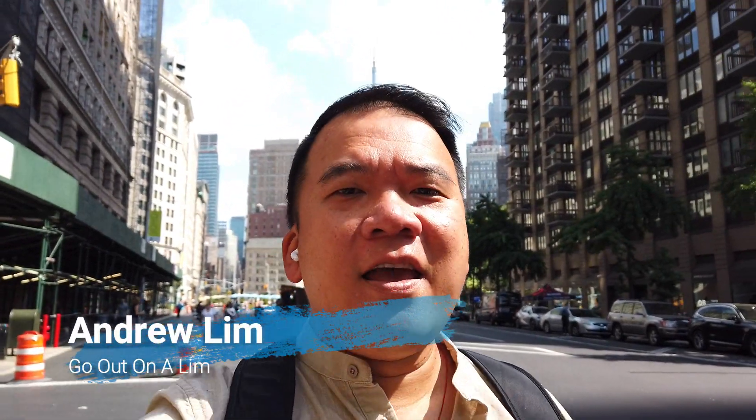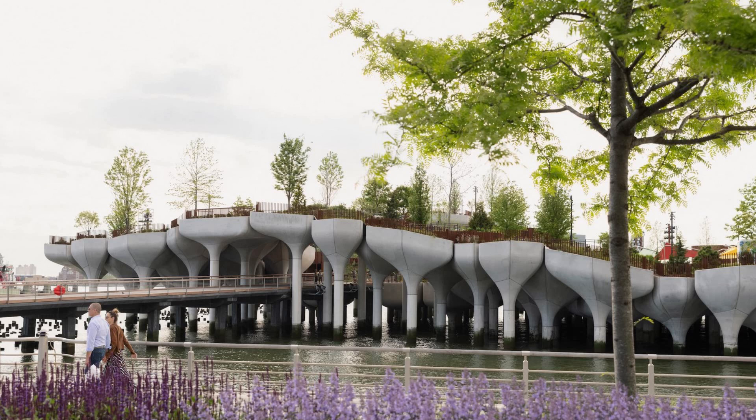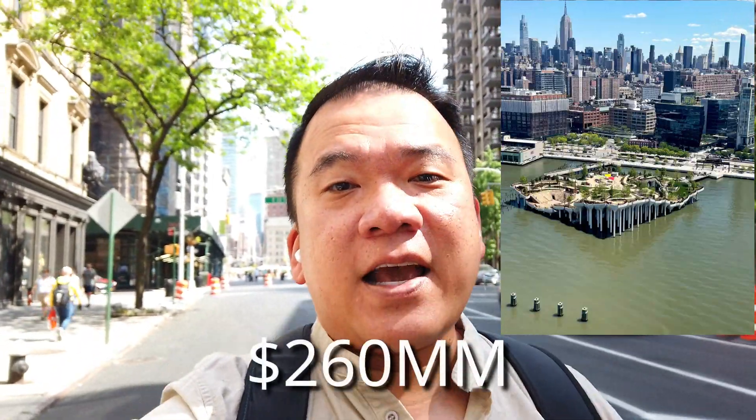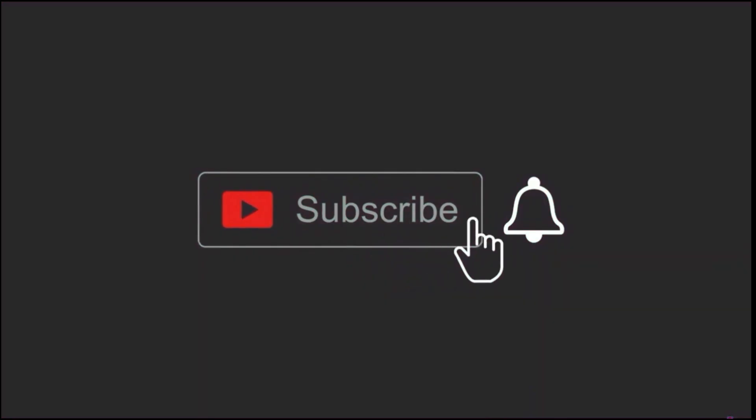Hey, this is Andrew Lim inviting you to go out on a limb. I am on a mask-free Sunday here in New York — my face feels a little naked and bare. Anyways, it's a really nice day, actually a really hot day — it's gonna be like 90 degrees. But I'm gonna go check out the new Little Island garden on the Hudson River Park. Apparently it opens this weekend, it's gonna be a lot of people. It's a big project — they spent like 260 million dollars to build it. I'm just gonna go check it out with some friends, hopefully I can get in. Come with me and we'll see what this little island, or floating island on the river, is all about.